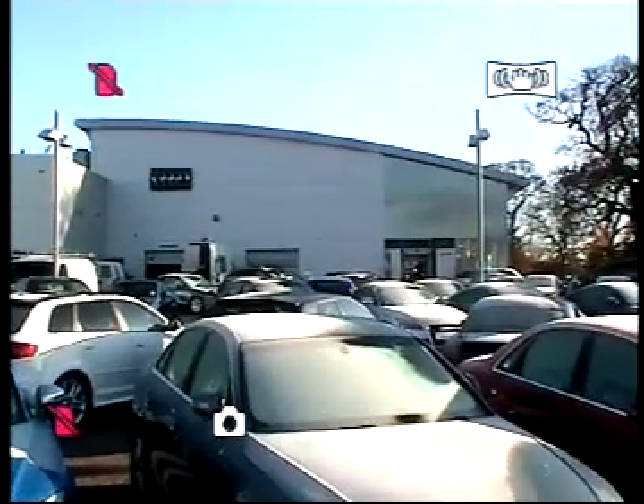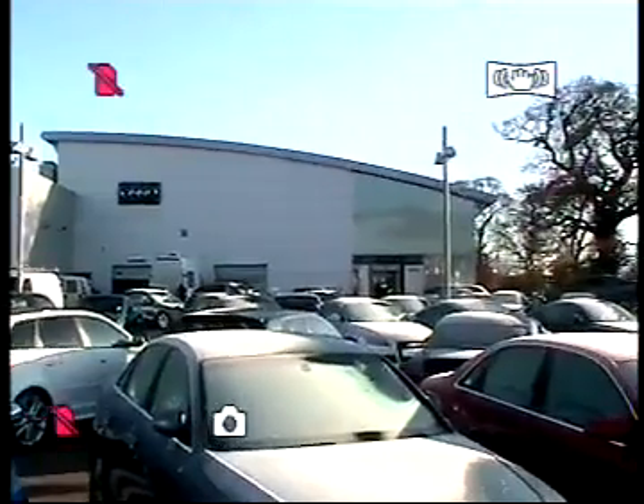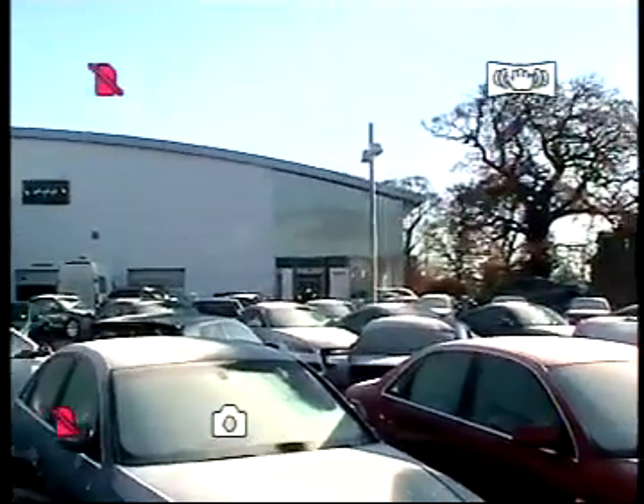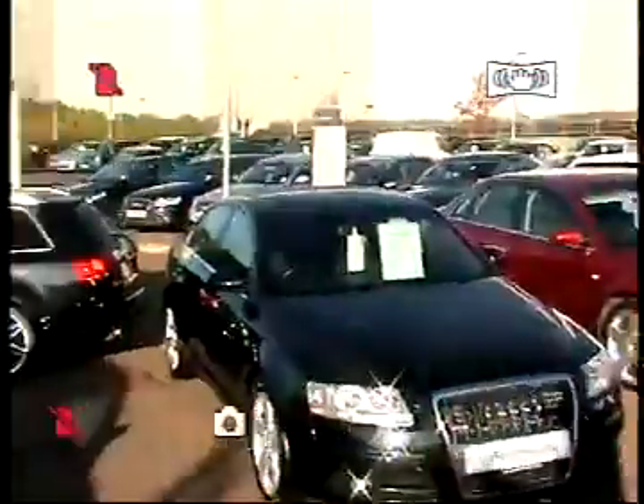Hi there and welcome to Stafford Audi, one mile from Junction 14 of the M6 motorway. I'd just like to take some time today to show you one of the Audi approved used vehicles that we currently have in stock.